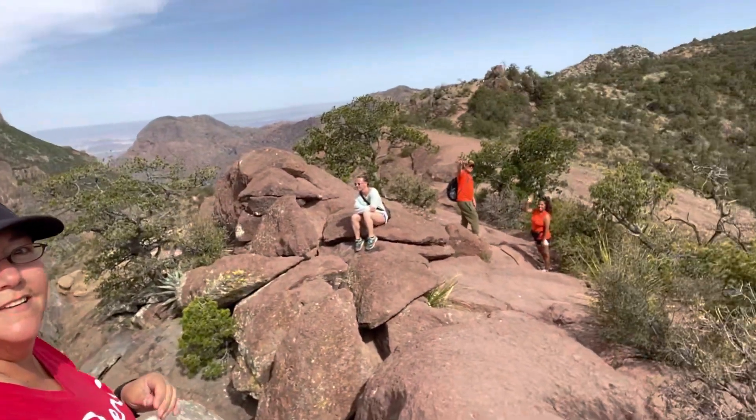I'll take you on a few hikes. I'm here with my good friends Jessie and Tyler from Travel Like No One Else and they are going to be along with me for these hikes, so stick around.